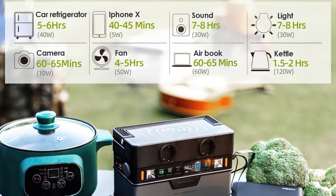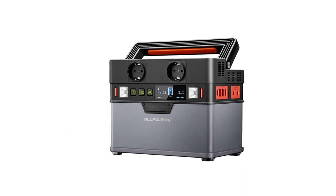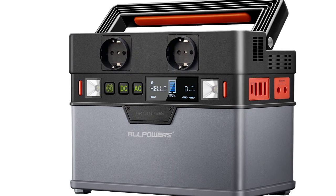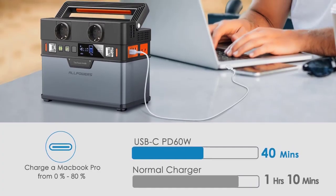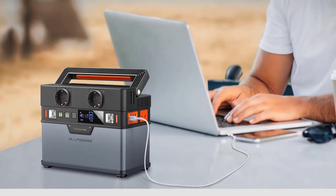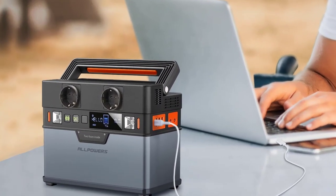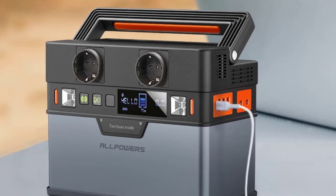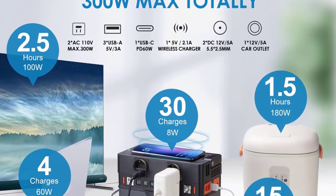Specifications: Battery Capacity 288Wh / 78,000mAh. Rated Power 288W. Output Waveform: Pure Sine Wave. Protection Circuit: Short Circuit, Overcurrent, Overpower, Overcharge, Over Temperature — 8 protections. Size: 20.6 x 16.5 x 11cm (8.11 x 6.5 x 4.33 inches). Net Weight: 4kg / 137.3 oz.